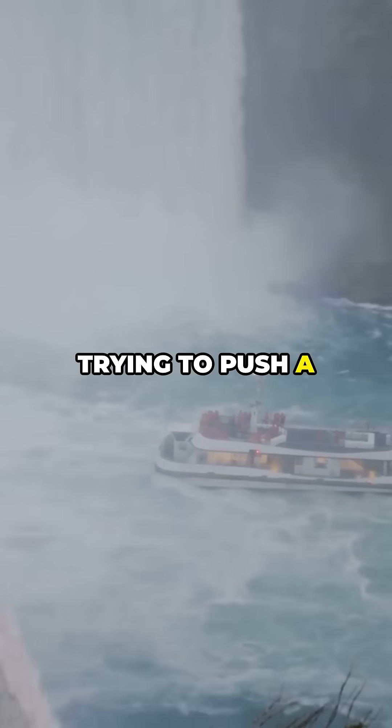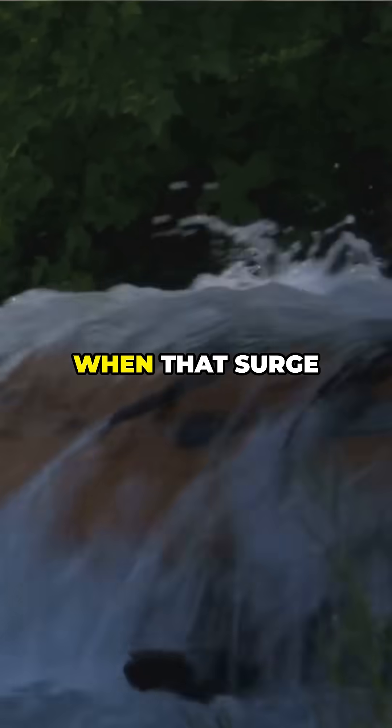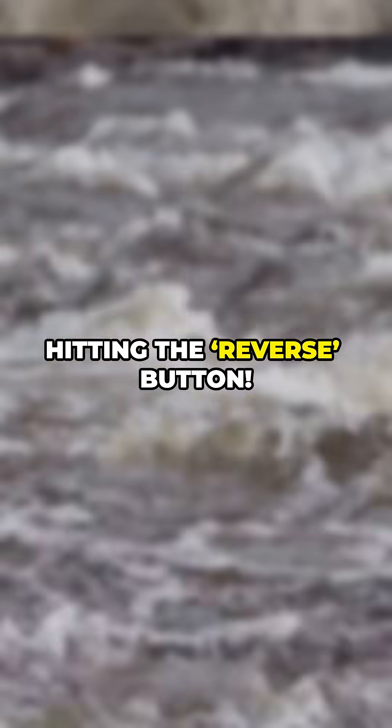This is like trying to push a waterfall back up the mountain. Here's how: hurricanes push massive walls of water from the Gulf inland. When that surge meets the river's normal flow, the pressure builds up and literally overpowers the river's current. It's like nature hitting the reverse button.